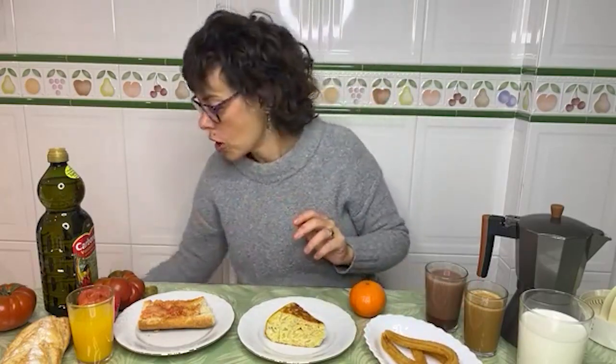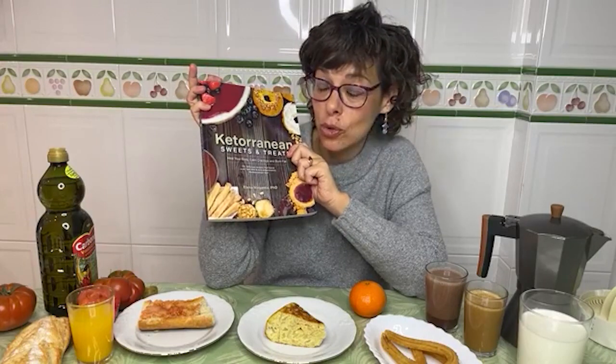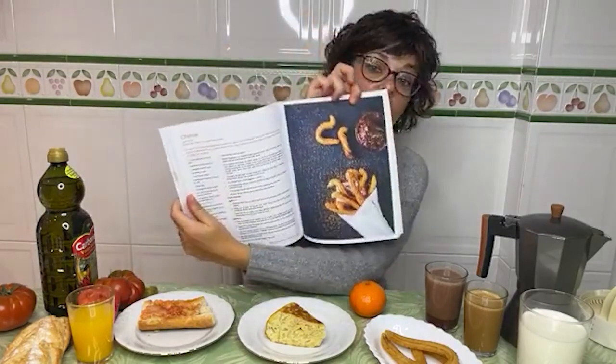A low-carb alternative for churros is also in my book — actually my second book is all about desserts and sweets, because a lot of people, including my mother and me, have a sweet tooth. She kept asking me to make all these recipes in a low-carb anti-inflammatory way. I have a specific churros recipe using almond flour and coconut flour for crunch, plus xanthan gum to bind it. It's simple — give it a try.